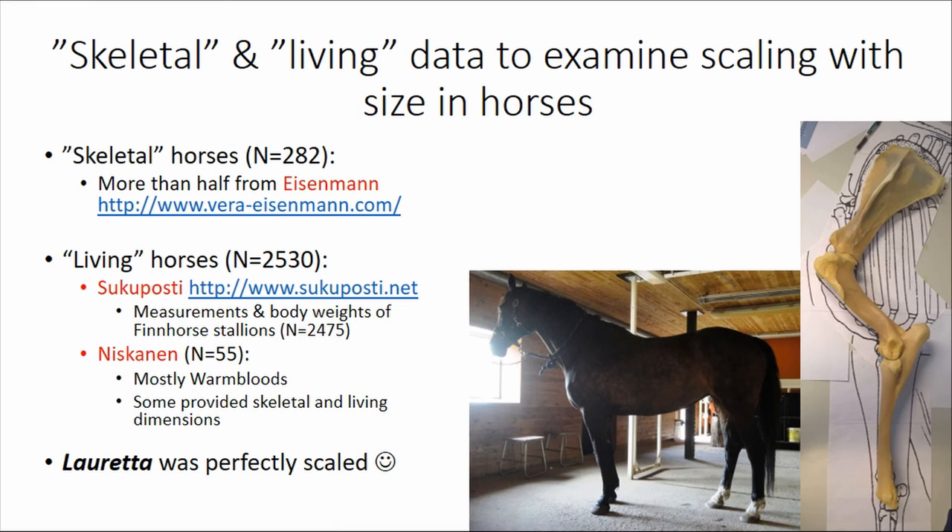I use both skeletal and living data to examine the scaling with size in horses. My sample of skeletal horses at this moment includes 282 individuals, more than half of them from Eisenmann's dataset. I also have a sample of 2,530 Finnish horse stallions from a huge database called Sukuposti, which provides many measurements as well as body weights of stallions approved for stud book.